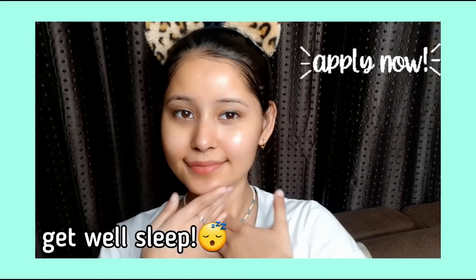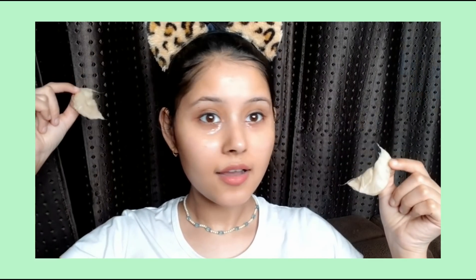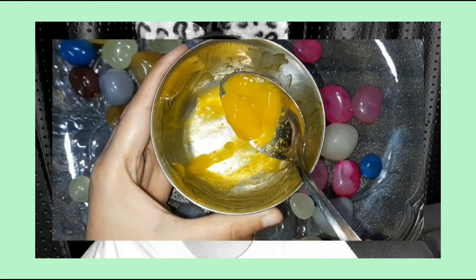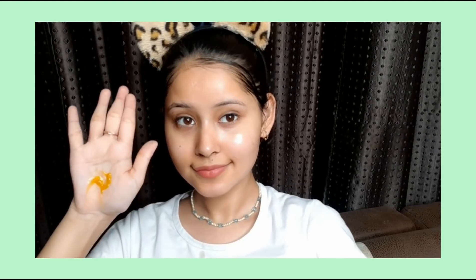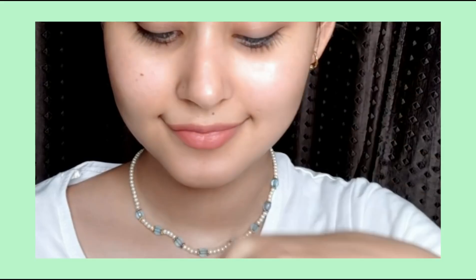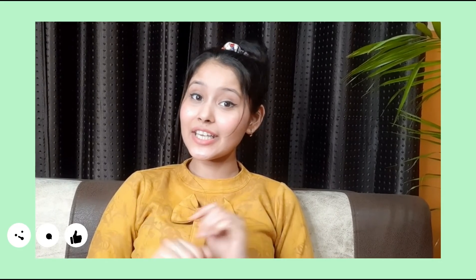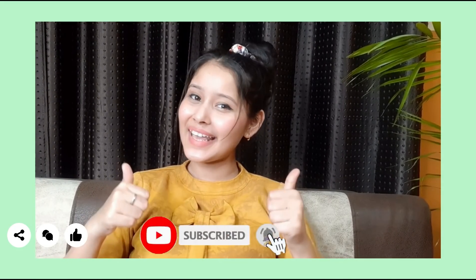Your skin will become clear and glowing. So guys, these remedies were very simple and effective. Use any of these remedies for 3 weeks, 2 to 3 times a week. I hope you liked my video — if you did, please like, comment, and subscribe to my channel. I will see you in my next video. Bye bye!